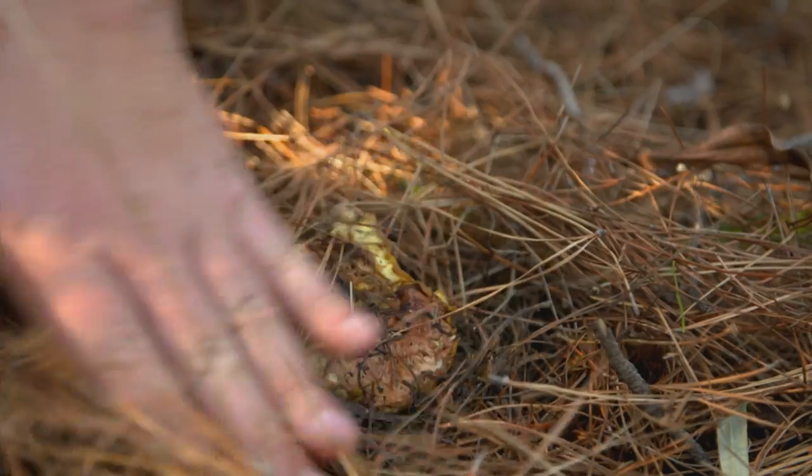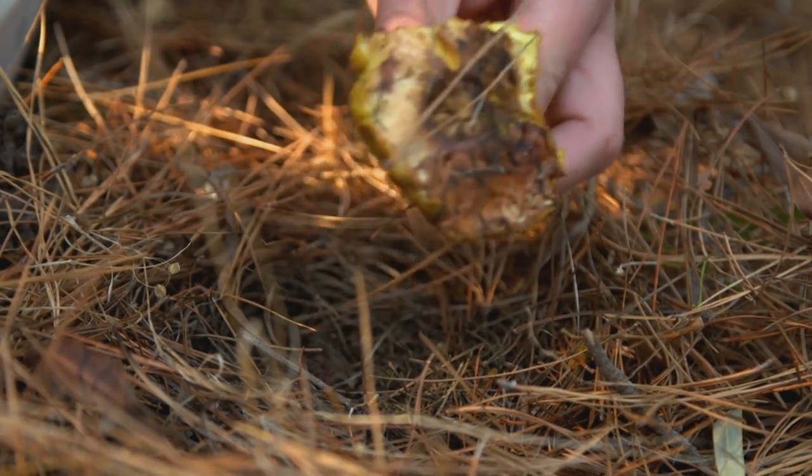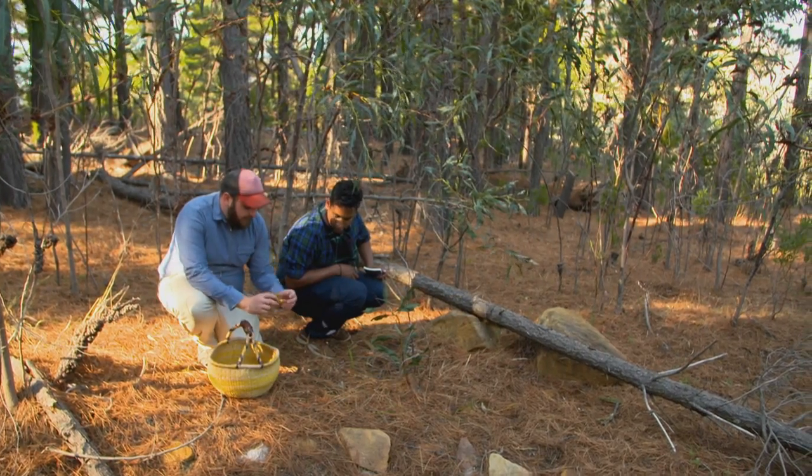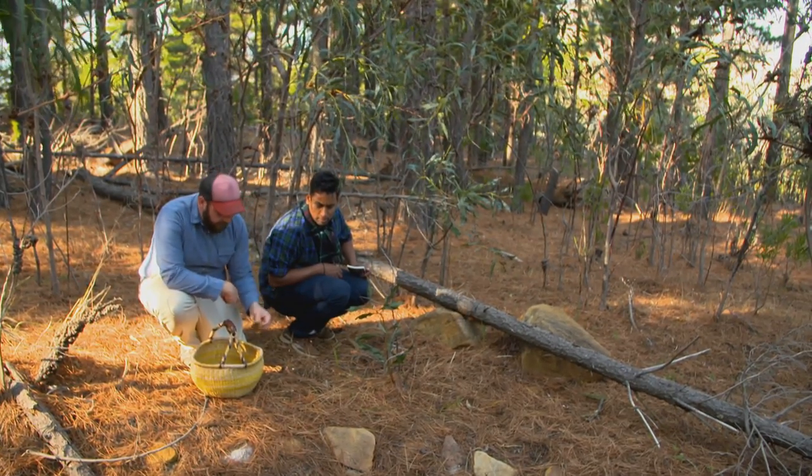What we have here is called a slippery jack. Edible. It's got sponge under the cap, which is always a good sign here in the Western Cape. So we're going to pop it into the baskets.